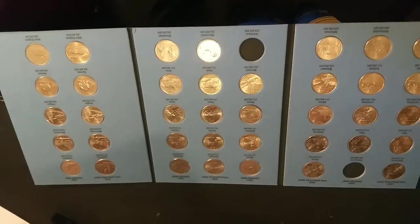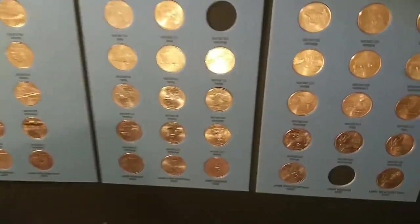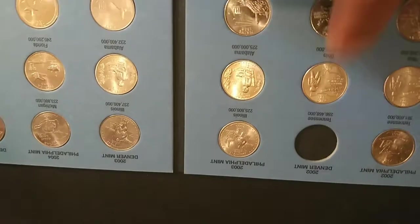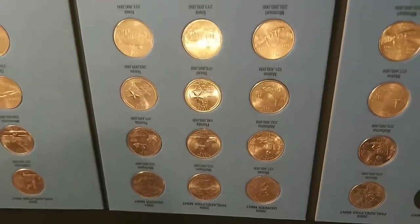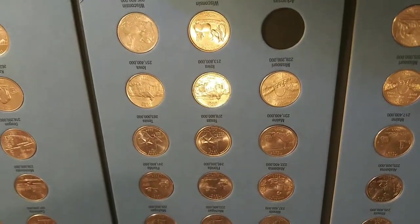This is book two, 2002 to 2005, and as you can see only two more are needed. Right here we have the 2002 Tennessee Denver, and down here Arkansas Denver, also 2003. That is it. Once those are found, this collection book will be filled.